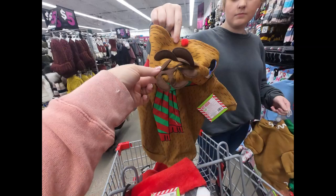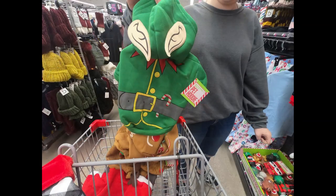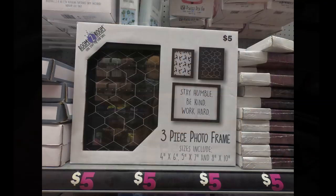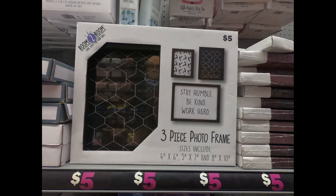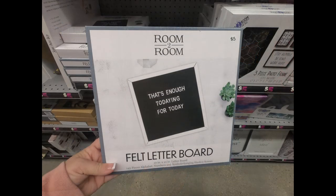They had hoodies for pets — one that was Santa, one to make them look like a reindeer, one to look like a gingerbread man, and one with an elf with little elf ears on the hood. I found room-to-room picture frame collages for five dollars with two different ones, some with sayings. They had the Hello Script neon light for five dollars.